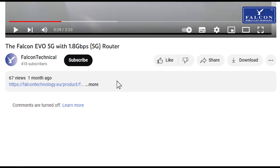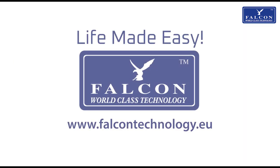Click the link in the description and choose your internet solution today. Life Made Easy by Falcon.